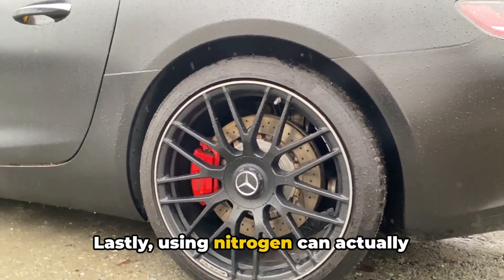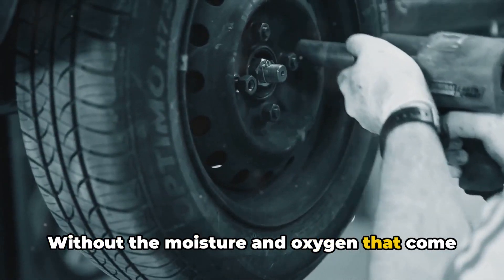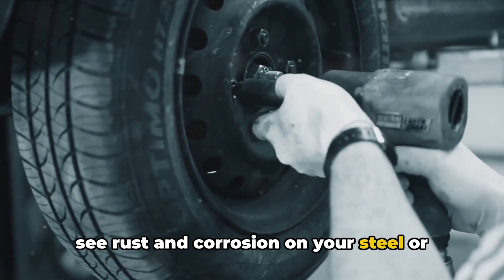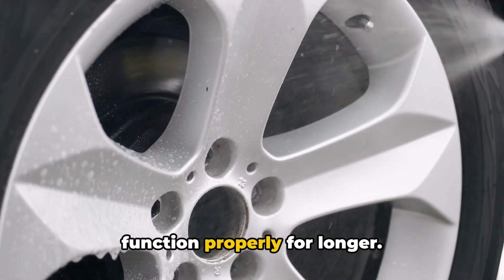Lastly, using nitrogen can actually extend the life of your rims. Without the moisture and oxygen that come with regular air, you're less likely to see rust and corrosion on your steel or alloy rims. This means your rims can look great and function properly for longer.